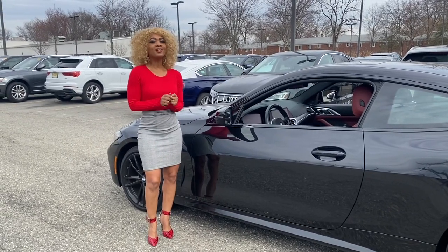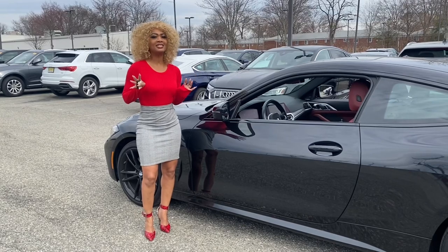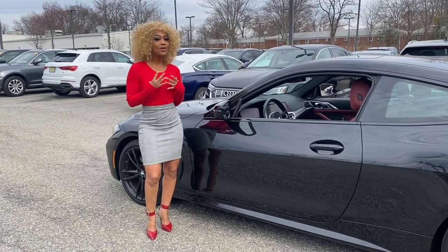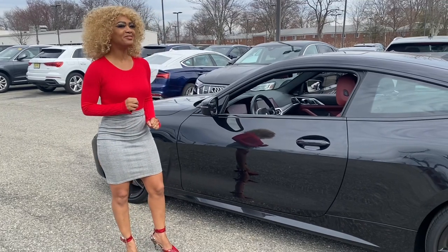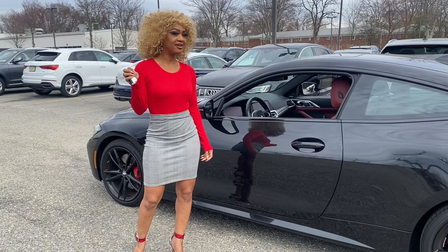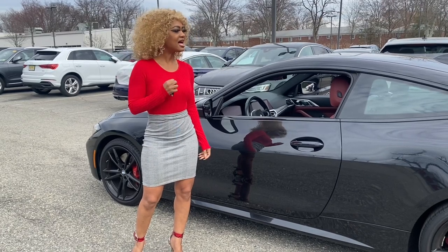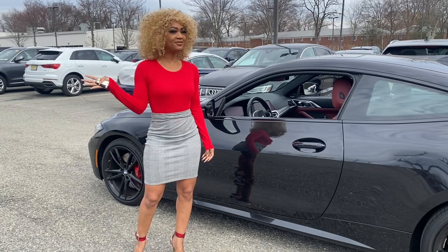Hi everyone, welcome back to my channel. I'm very excited today because you guys know I'm a BMW girl — and guess what I have? It's a 2020 430i, and this has 248 horsepower, so you know it's fast.